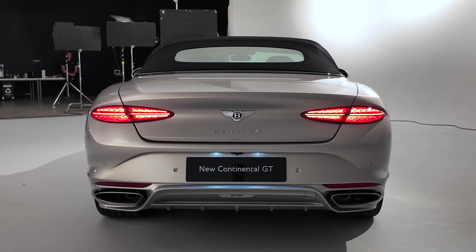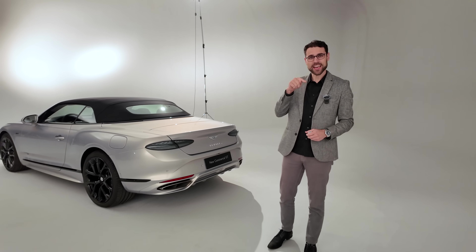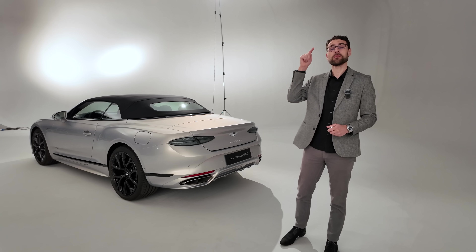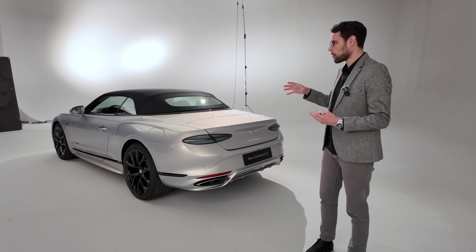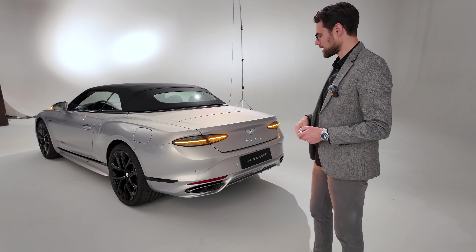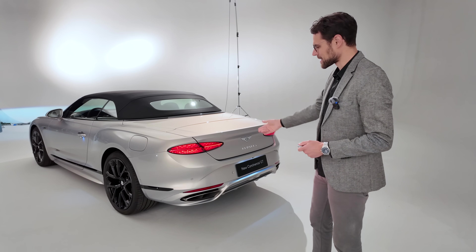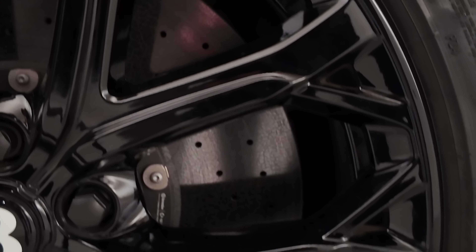Top speed: the convertible is around 180 miles per hour, and the Coupe is at 200 miles per hour — that's 285 kilometers per hour versus 335 kilometers per hour. So that's really the only limitation you have with the convertible. The taillights just look really stunning, and this one is also fitted with carbon ceramic brakes.